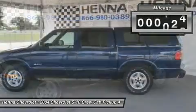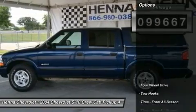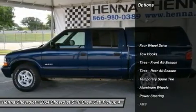Daytime running lights, automatic headlights, heated mirrors, power mirrors, privacy glass, intermittent wipers, bed liner.